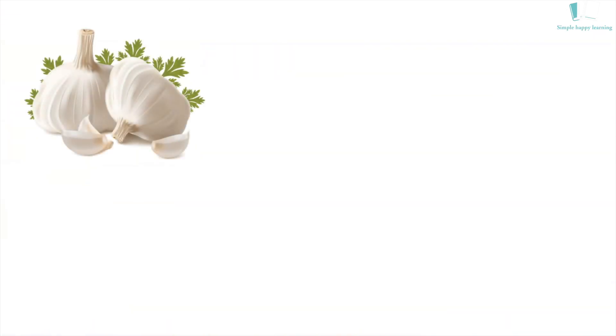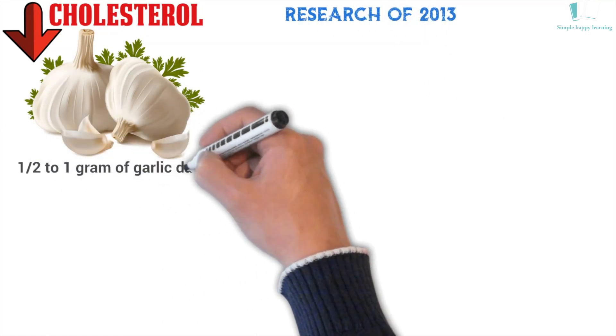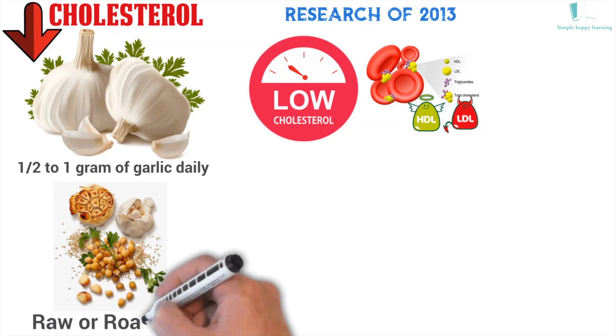Garlic is also very beneficial for reducing cholesterol. According to a 2013 research study, if you consume half to one gram of garlic daily, it reduces elevated cholesterol and triglycerides in the body quickly. Garlic can be used raw or roasted — both ways are effective.